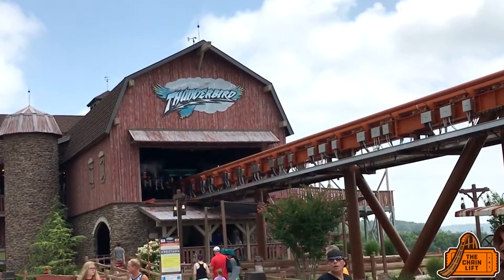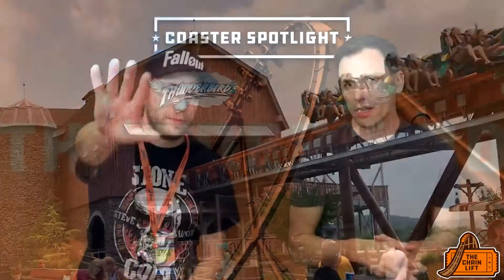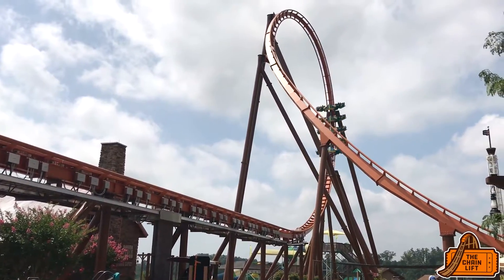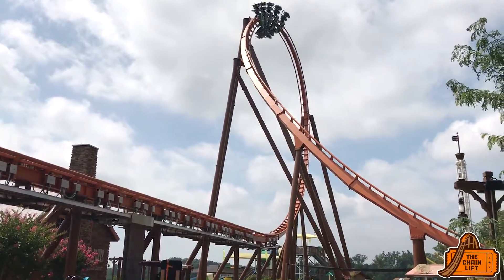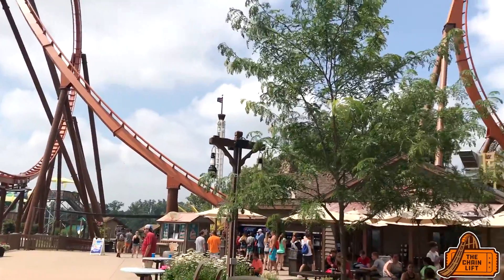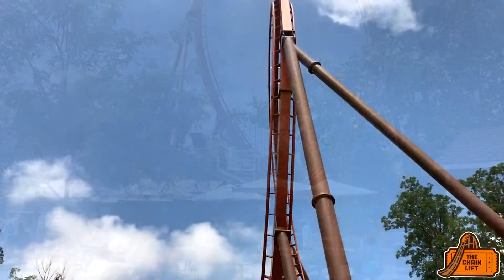It's super picturesque — so many good vantage points, especially the Immelmann and the vertical loop. The rest, like the inline twist through the shed area, you actually can't even see from the midway — it's hidden back there. I was really surprised how intense it was. The layout's really cool — I love the inline twist through the shed where you kind of helix through it.